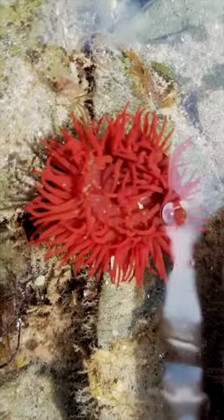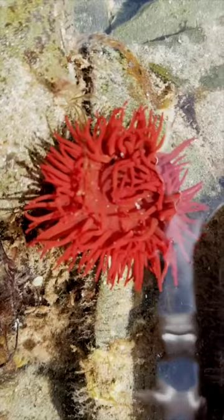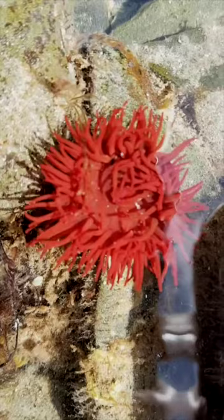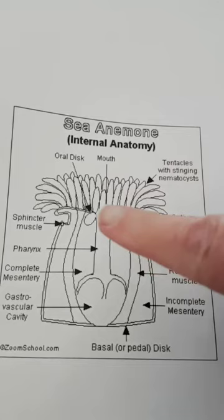If we look very carefully you might be able to make out in the middle a little central disc which is actually its mouth. They're very very simple creatures — they just have one tubular body with one gut inside. With the tentacles they'll grab the food and bring it into the mouth, digest it inside the stomach, and then unfortunately, as they don't have nice table manners, out comes the poo the same way it went in — through the mouth.